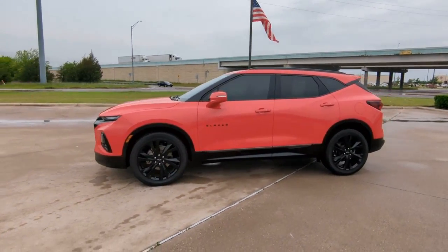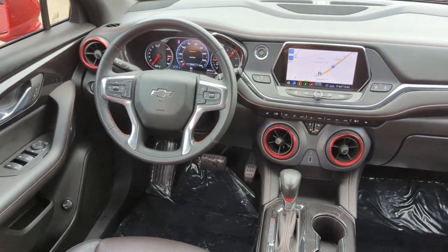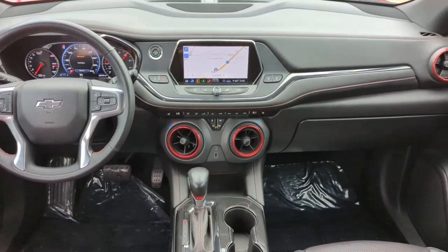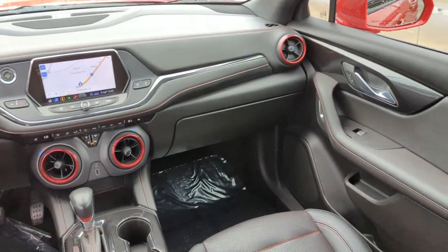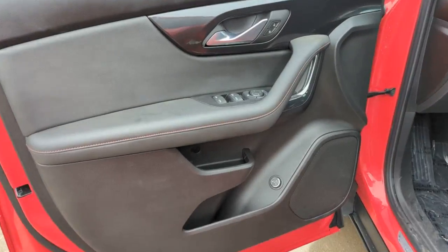These are just some of the great options this vehicle comes with: panoramic roof, heated driver's seat, navigation system, keyless entry, power lift gate, electronic stability control, intermittent wipers, universal garage door opener, trip computer, and bucket seats.